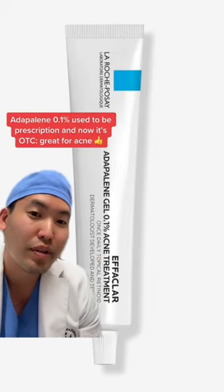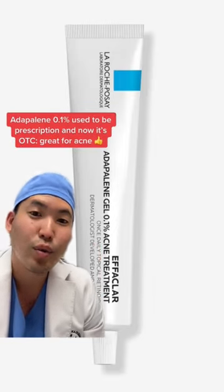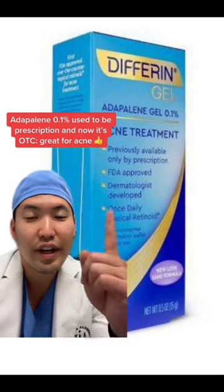Next, Adapalene Gel 0.1% can be found over the counter, and this can help with inflammatory acne as well as hormonal acne. You can also find this as Differin Gel.